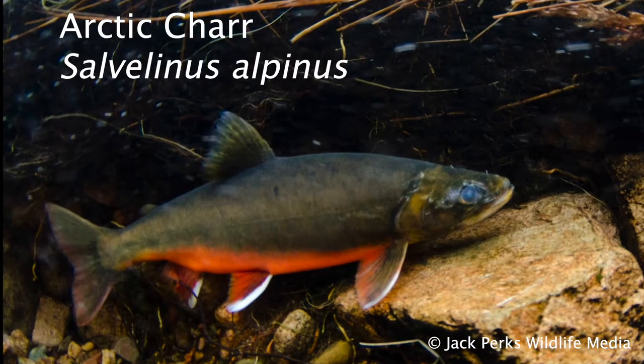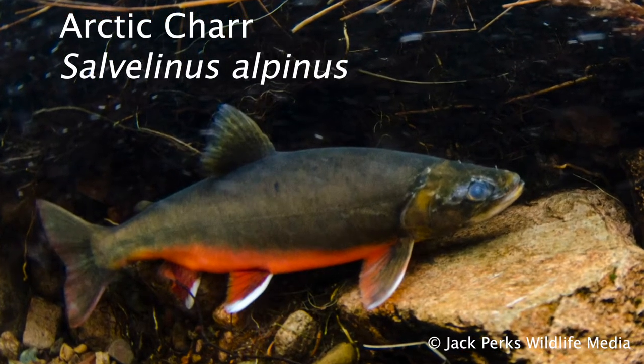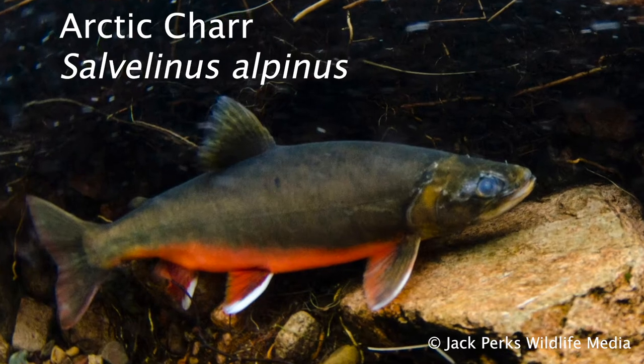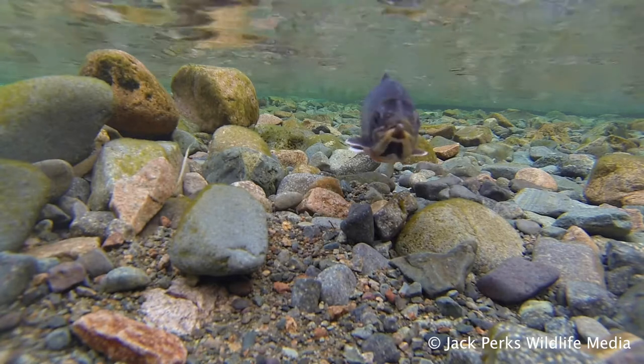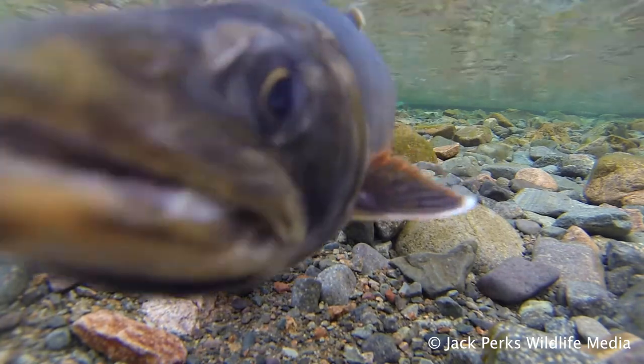In today's fact file we'll look at the Arctic char. The British char typically only get to a couple of pounds and around 10 inches in length, though further north in Iceland you'll get sea-running char which can get to weights of 20 pounds.